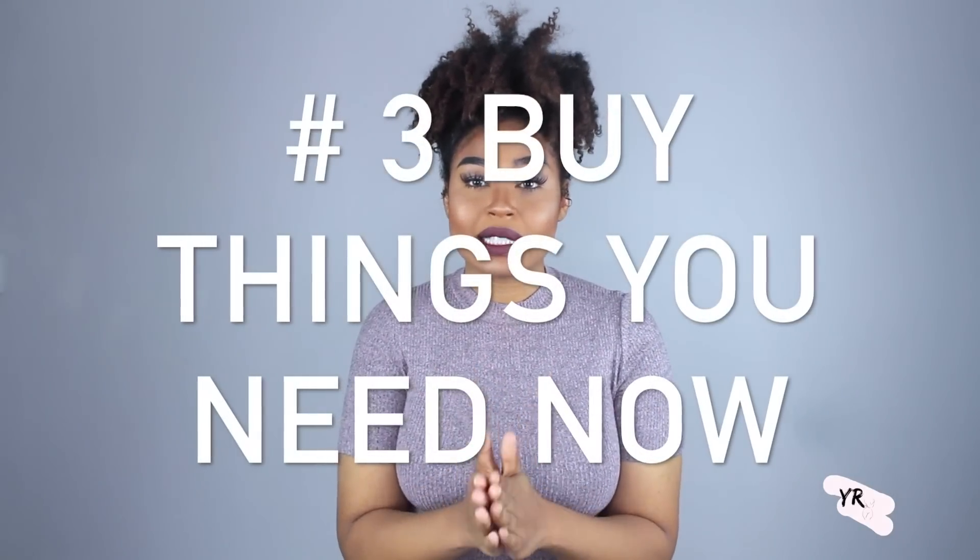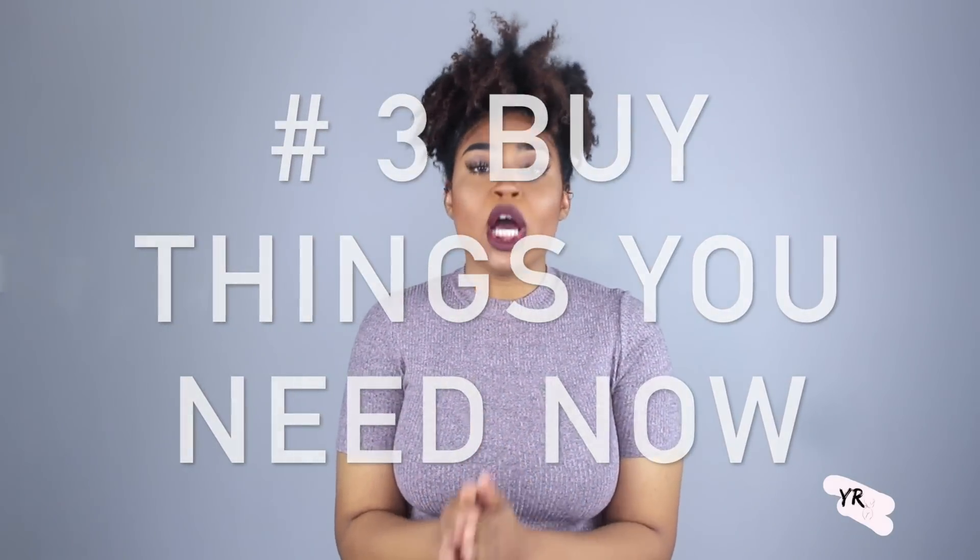Buy everything that you possibly can while you're still living at home. Do not wait until you move out to buy the things you truly need. I wanted to have everything so that when I moved out and started paying rent, it wouldn't be such a burden. If I were to do it all over again, I would have bought more stuff — even gotten a storage unit and put everything I needed, and even things I wanted, in there. When it came time to actually move out, I had everything I needed.